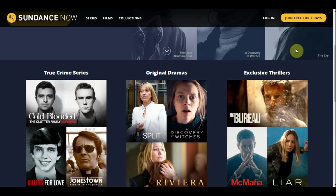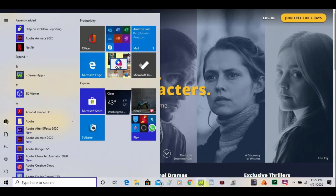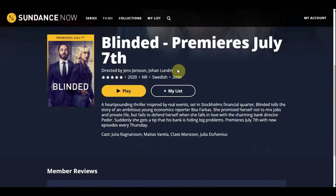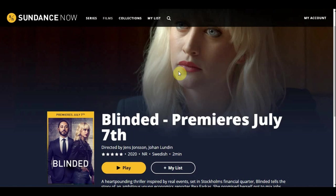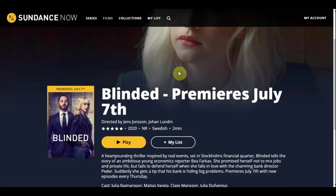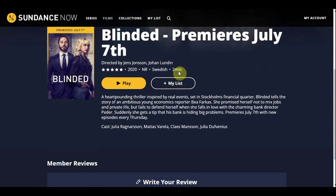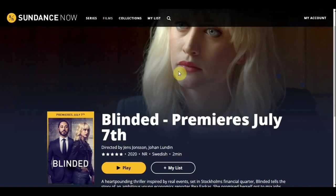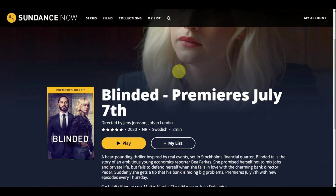Next let's get into some of the features. Sundance Now is 100% ad free — you don't have to watch any commercials. When it comes to content resolution, most of their content is in 720p and they do say they have some older shows that are in 480p. If you're not too picky, you can be satisfied watching a 720p TV show or movie. But 480p is not high definition at all, so you might have an issue with it if you're particular about resolution, especially if you're watching on a 4K TV.